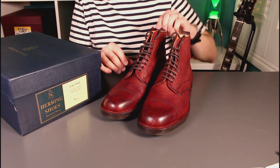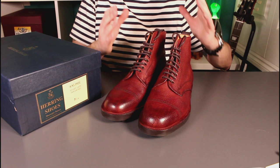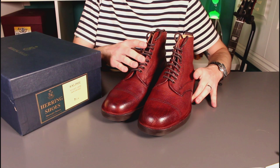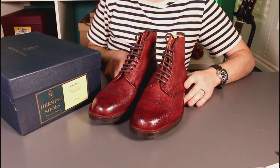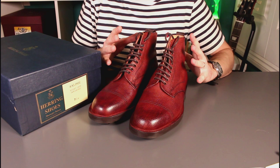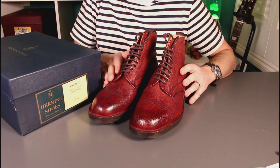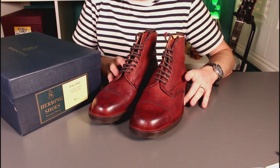That brings us to the end of the video. First impressions are exceptional on these fully English-made boots — really nice detailing, fantastic attention to detail, and the leather feels absolutely fantastic. I'm really looking forward to getting these broken in and seeing how they develop. It's a new colour for my collection — burgundy — and I plan to alternate burgundy and black polish to get real depth of colour and maintain it over time.